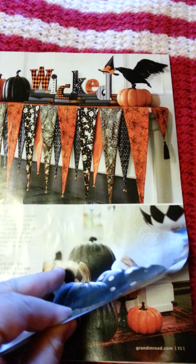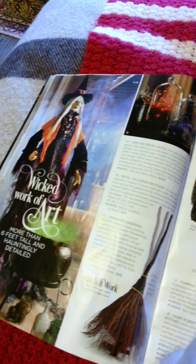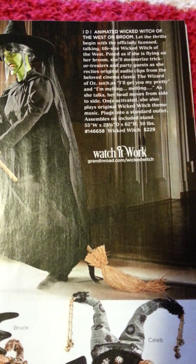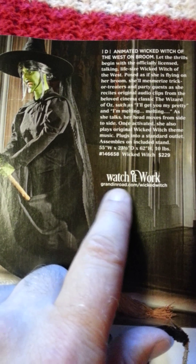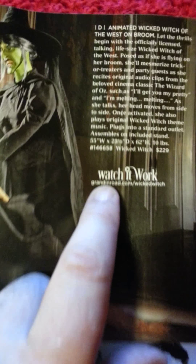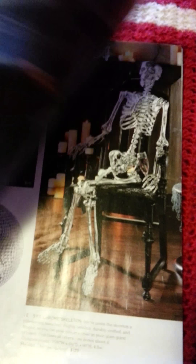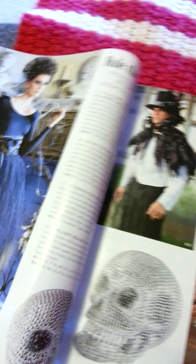Here are some of the neat ones I like. This is a kind of a neat one — a life-sized witch on a broom. Here's the website where you can see some of these in action: GrandinRoad.com, whichever one you want to look at. They have costumes, too.